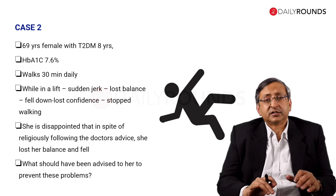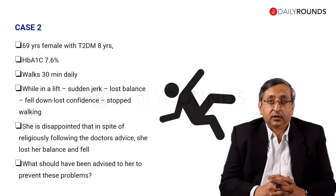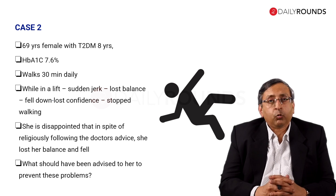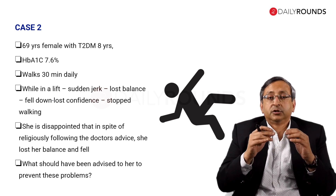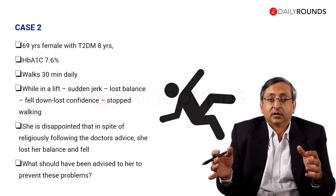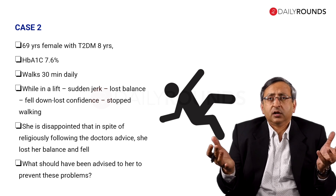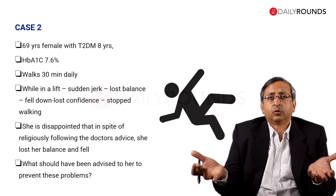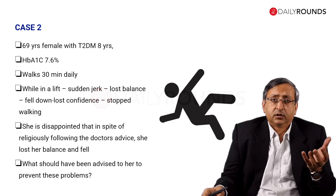Here is the second case: a 69-year-old lady with HbA1c 7.6. This is actually a real case. She follows her doctor's advice and walks 30 minutes a day, every day, religiously. But one day, she was in a lift and there was a sudden jerk. She lost balance, fell down, and became so unnerved that she lost confidence and stopped walking. She told me, 'What's the use? I walk every day, but still I fell down from a sudden jerk that nobody else fell from.'